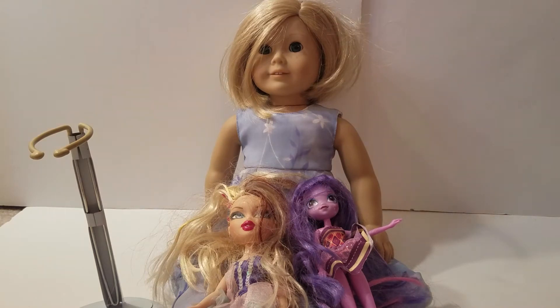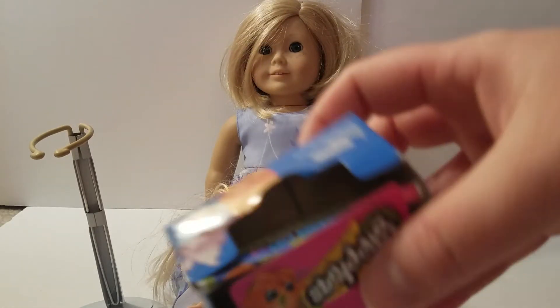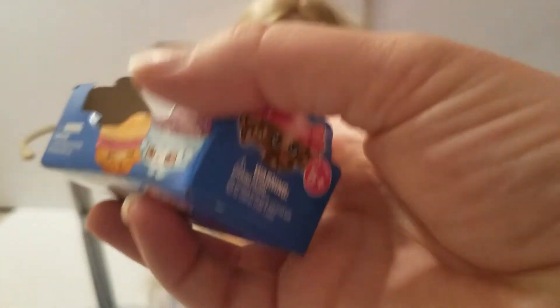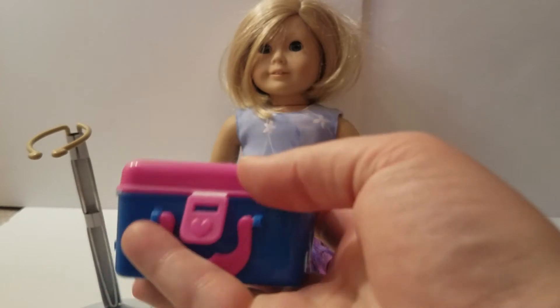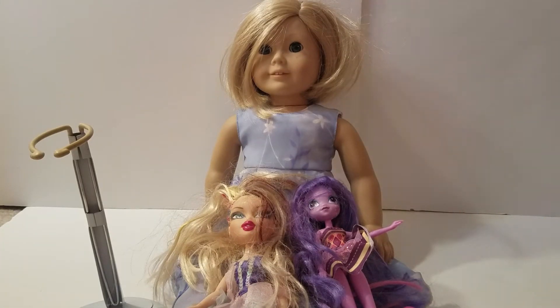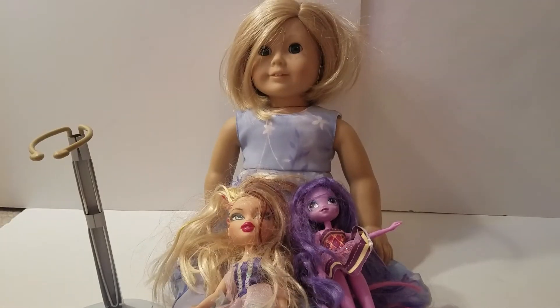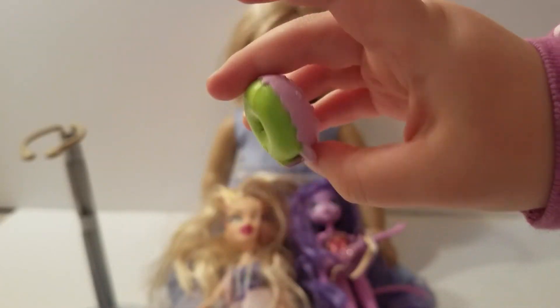So Elsa's going to show you her blind box — what she got. This was a new line I hadn't seen before: it's two Shopkins inside a lunch box. Shopkins we do kind of hit or miss. There's a little collector's guide inside. It comes in this little lunchbox, which could be a good size for American Girls — or even like a pencil box. Elsa got a donut! It looks like the donut we made for the American Girls.